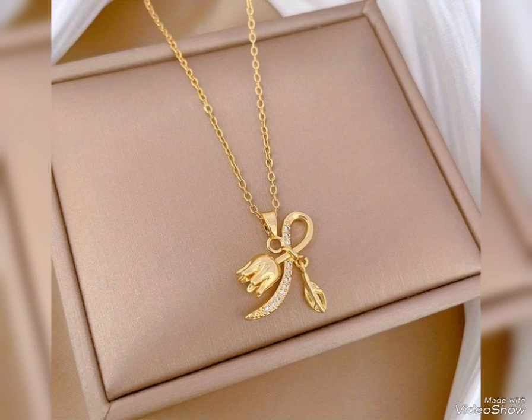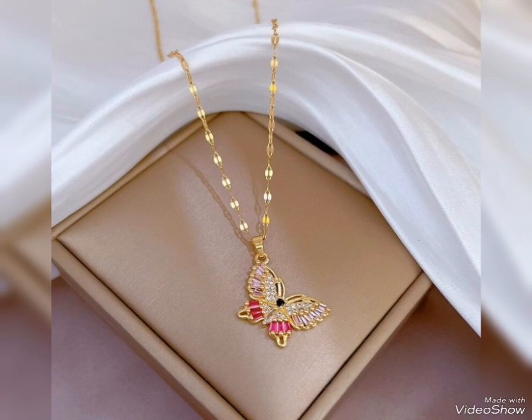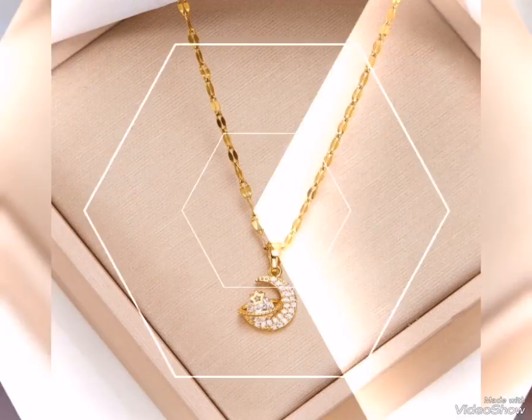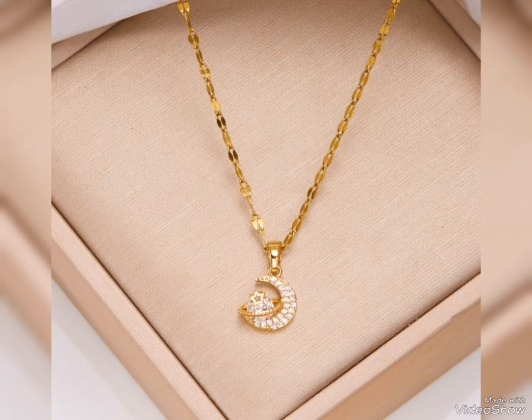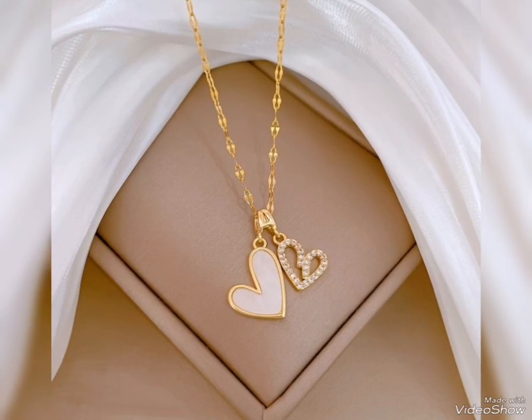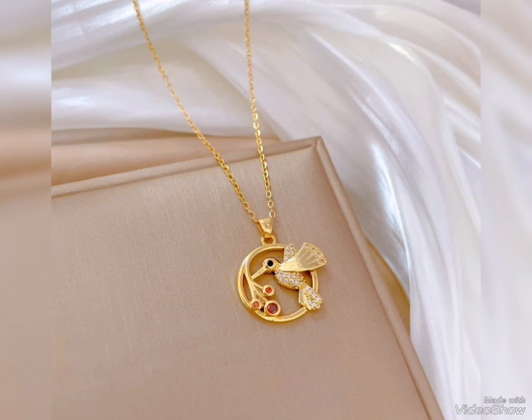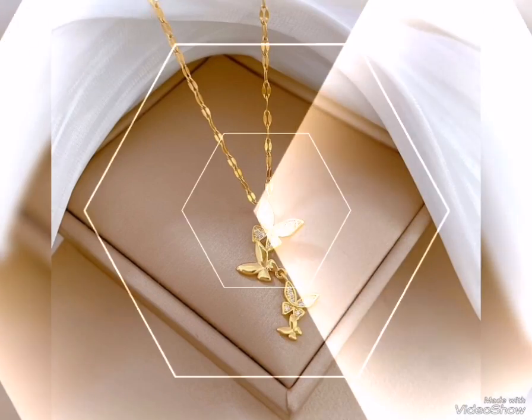These are unique and trendy gold pendant designs — most elegant designs in butterfly shape. You can see beautiful color contrasts in the most trendy and latest gold pendant designs.